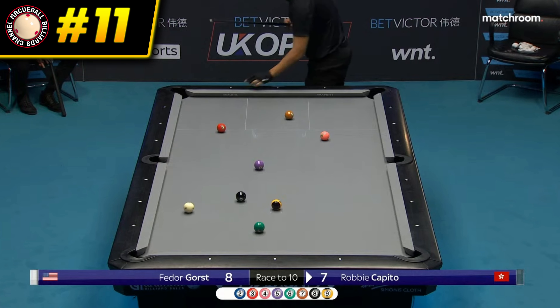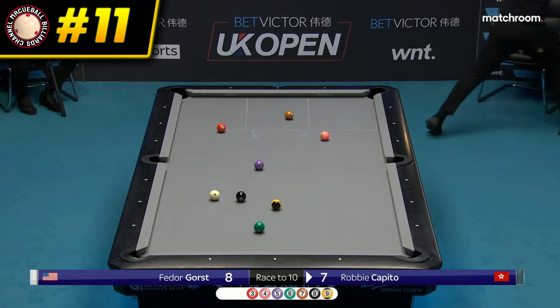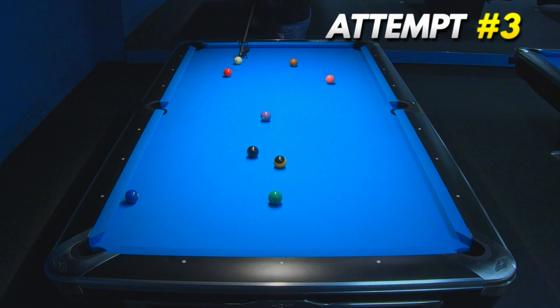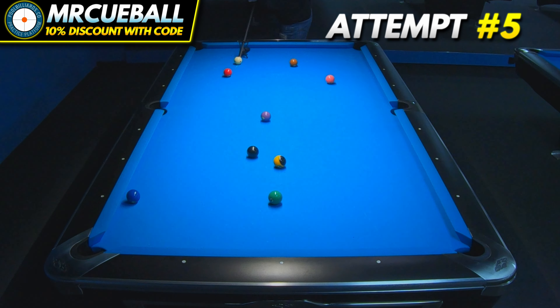Another nice jump shot presented this time by Robby Capito. Potting the two ball wasn't a problem for me, but I struggled to create position for the next ball, which took me some time.